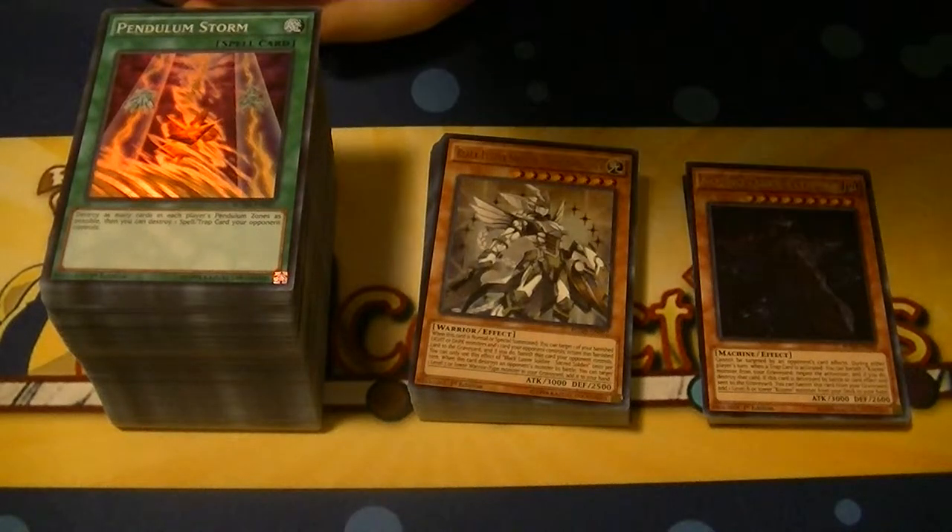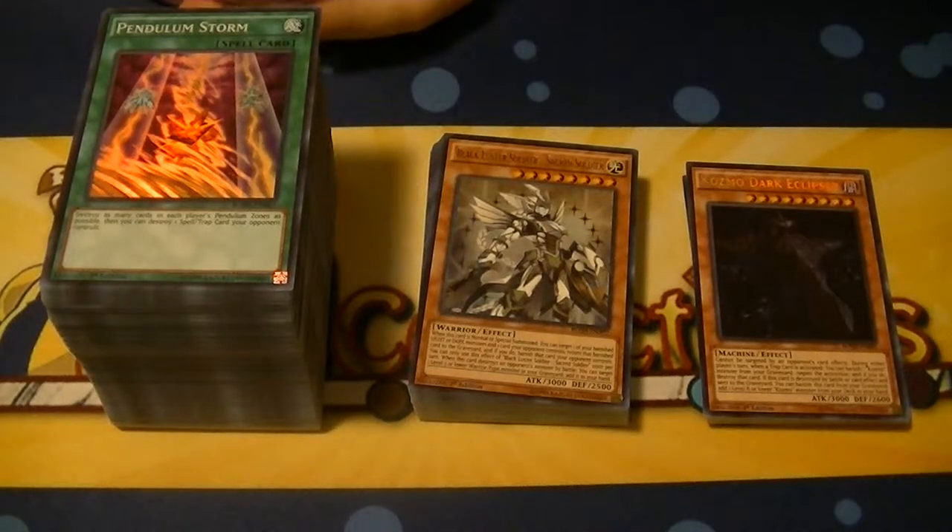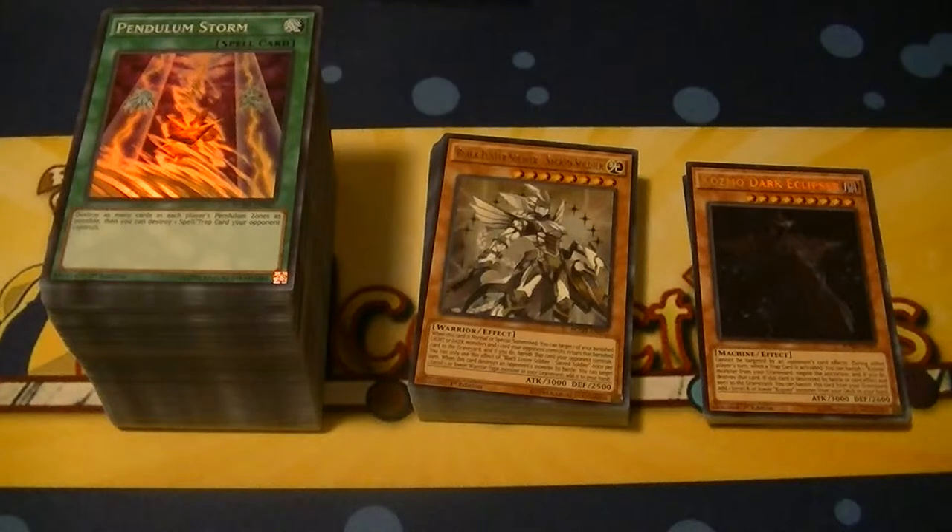Hello YugiTubers, SupremeDragon here, one half of Hidden Dragon, coming at you with the Breakers of Shadow Case Recap. Don't forget to hit the like and subscribe buttons down below. Content goes up on Mondays, Wednesdays, and Fridays.